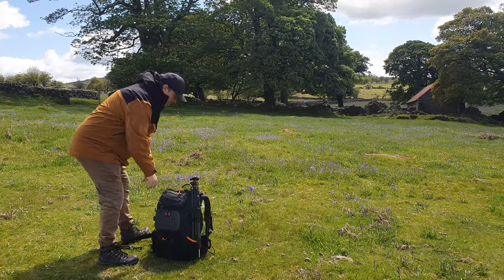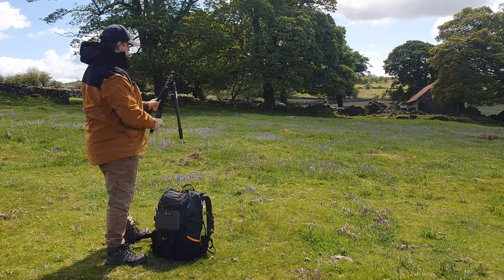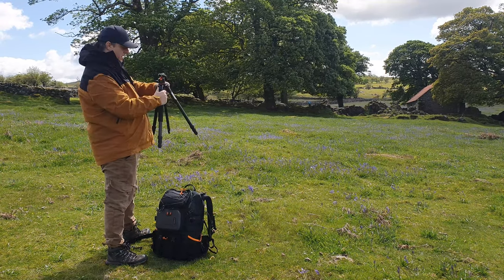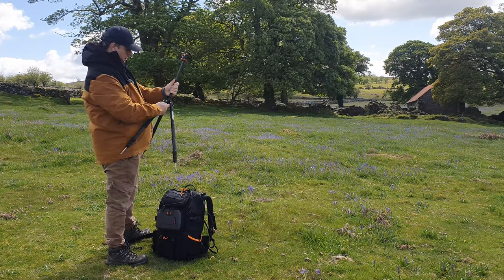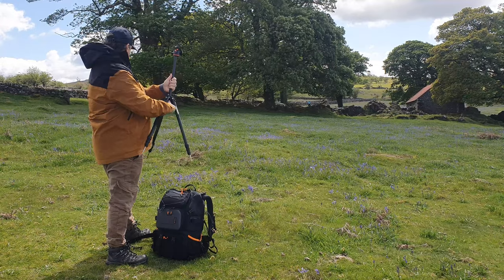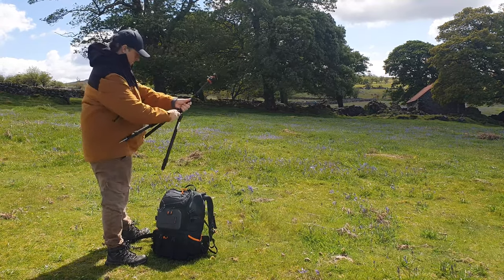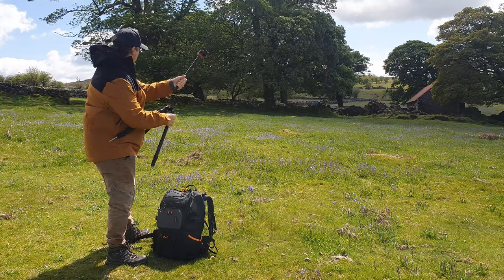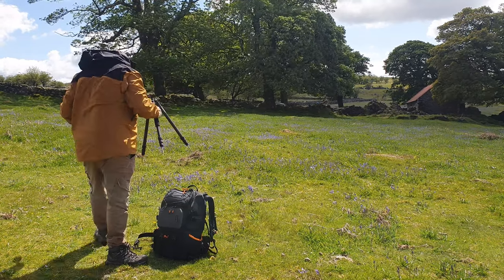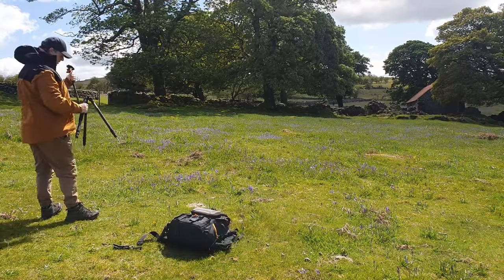This is probably about as close as I'm going to be able to get to the bluebells because they are protected and you really shouldn't be trampling them for a photo or any other reason. So I'll try and get this bunch just down here in the frame with the barn in the background and hopefully make it look like there are a few around.